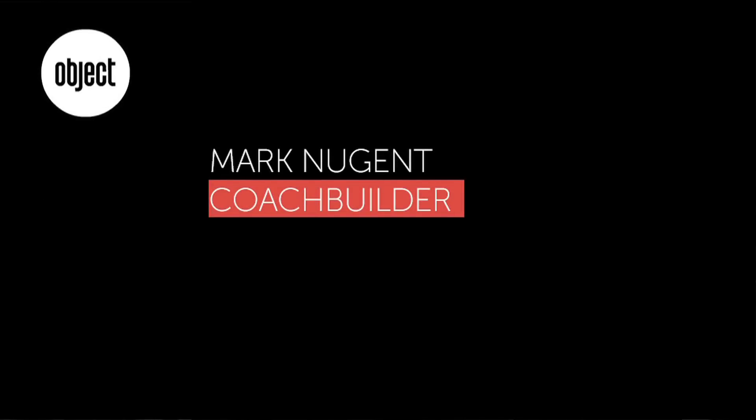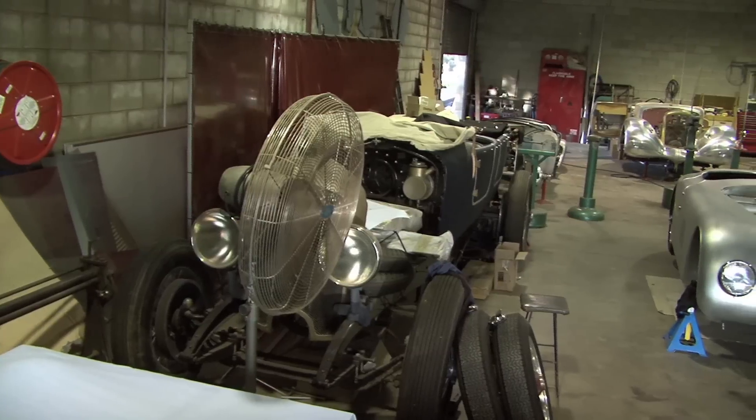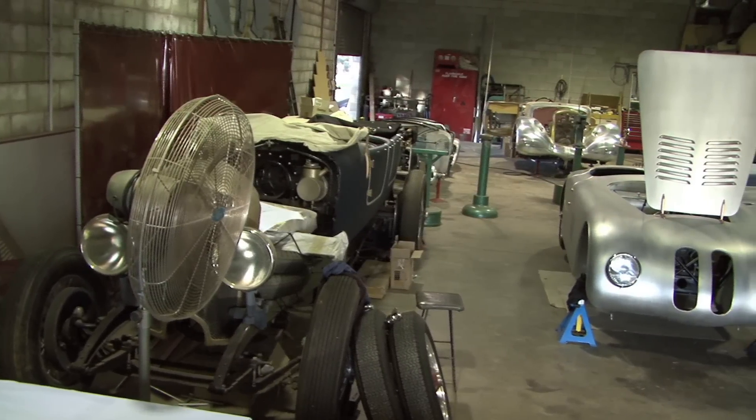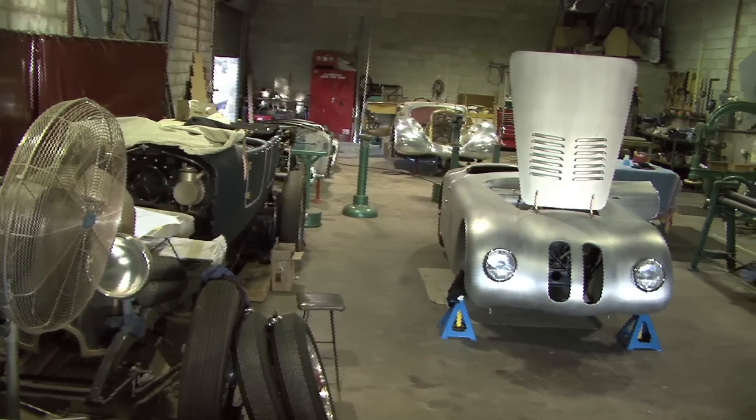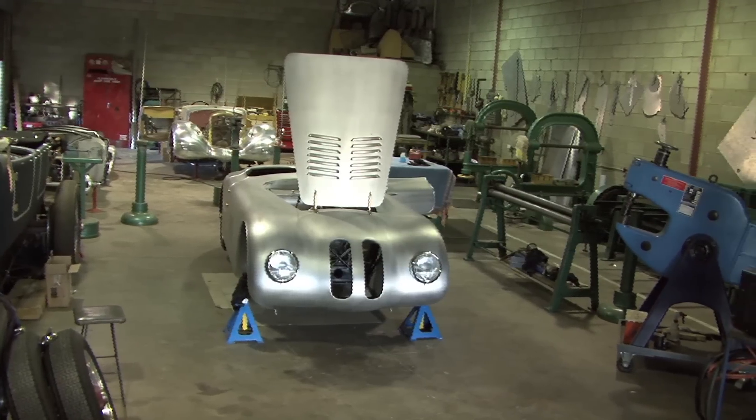I'm Mark Nugent and I restore and fabricate vintage and classic car bodies. I started off as an apprentice at Concourse Sports Car Restorations in Sydney where we used to build and restore Jaguar and Aston Martin bodies. Once I became a tradesman I moved to London and worked for a professional coach building shop called Crayville Coach Builders, who have been around since the early 60s and 70s. I came back to Australia and set up in my home town of Dubbo, about 13 years ago, and we've been flat out ever since.